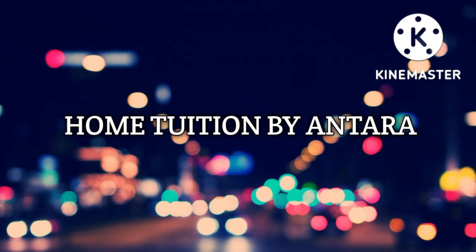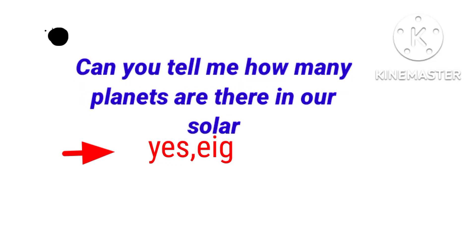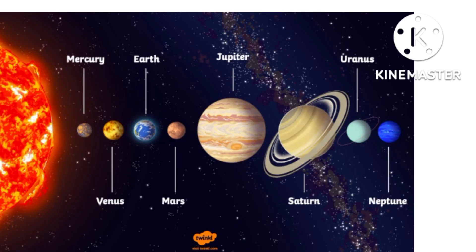Hi everyone, welcome back to my channel. Today I am going to speak about our solar system. Can you tell me how many planets are there in our solar system? Yes, eight planets. There are eight planets in our solar system. These are Mercury, Venus, Earth, Mars, Jupiter, Saturn, Uranus, and Neptune.